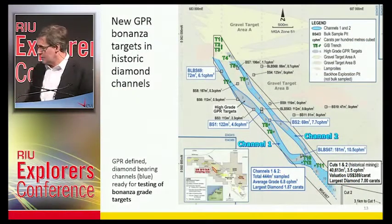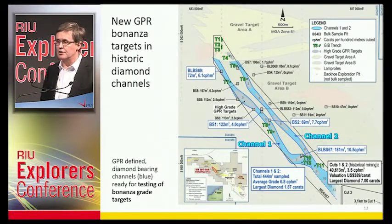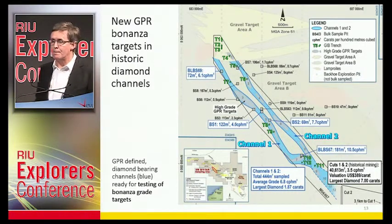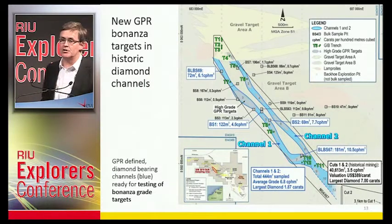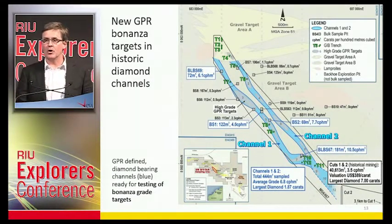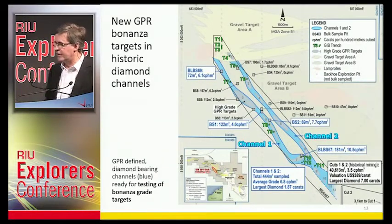The good thing about the GPR — ground penetrating radar — is that you're not only going to define the high-grade pot holes, you can also define the general geology. You can pick up the most diamond-bearing channels. We've defined two channels which are additional models for exploration. Once the geology falls out, you can tie things together and stand a much better chance of finding that high-grade material you're after.